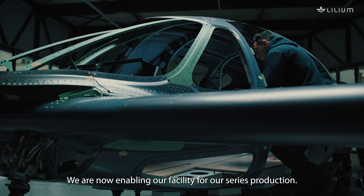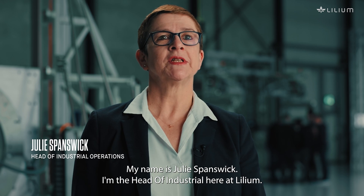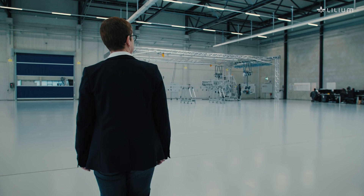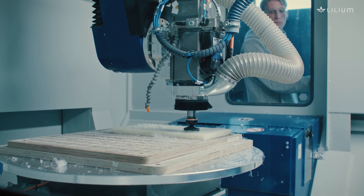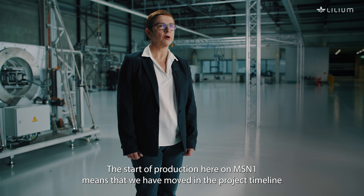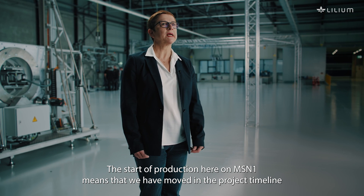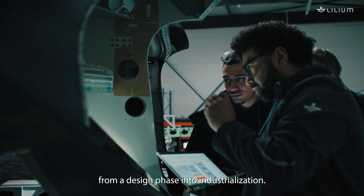We are now enabling our facility for our series production. My name is Julie Spanswick. I'm the Head of Industrial here at Lillium. The start of production here on MSN 1 means that we have moved in the project timeline from a design phase into industrialization.